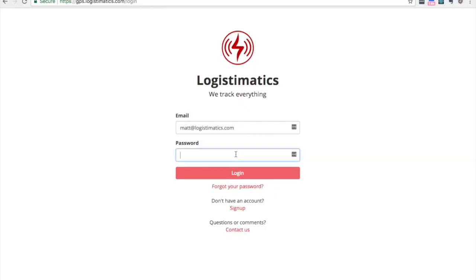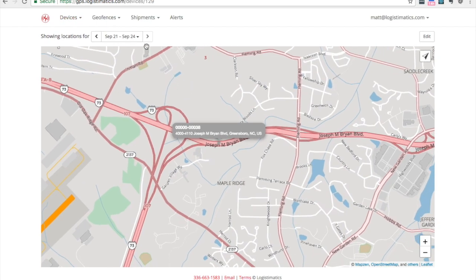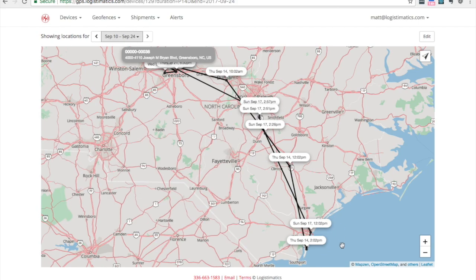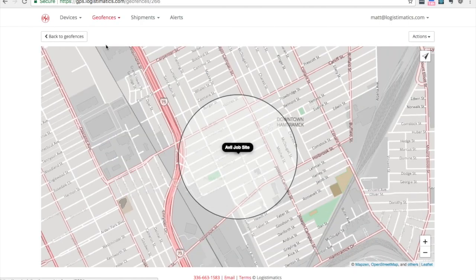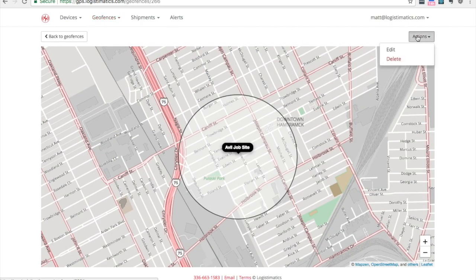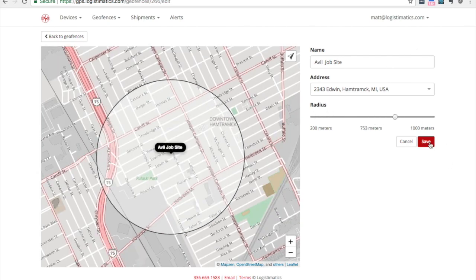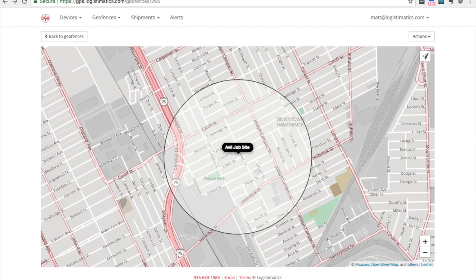The Auto 320 is a 3G tracker that works anywhere in the US, Canada, or Mexico. To view your tracker, you will simply log in to the tracking website or mobile app. You can check the battery level and view where your tracker is at any time, and see where the tracker has been in the past days or weeks. Inside the app, you can also set up geofence alerts or receive text or email notifications when your tracker enters or exits an area like home, office, or a worksite.